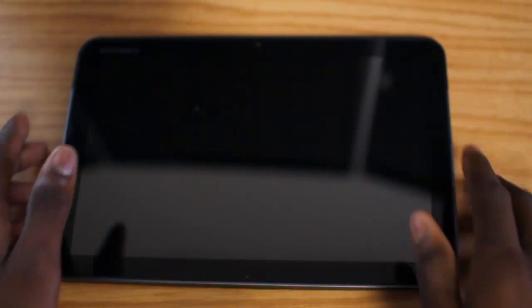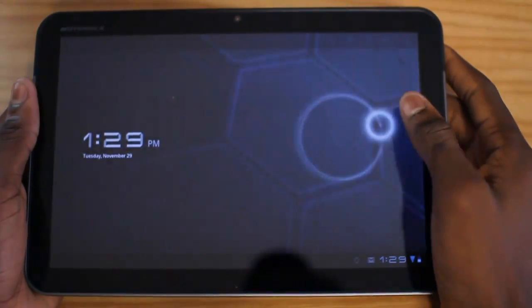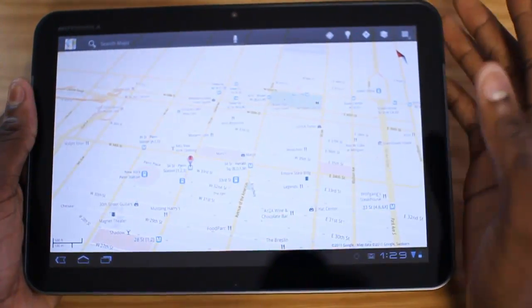Hey, what's up guys, it's Marques from the MKBHD channel, back with a video for the DroidDog YouTube channel and DroidDog.com — here with a magnificent update to Google Maps bringing us to version 6.0.